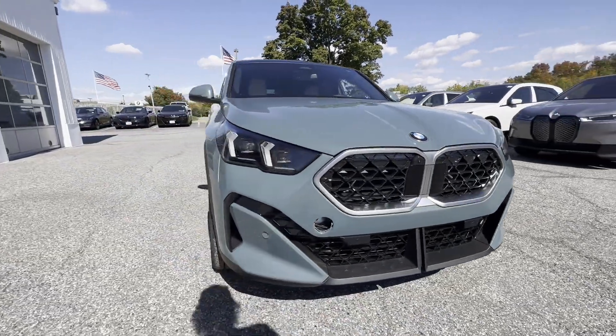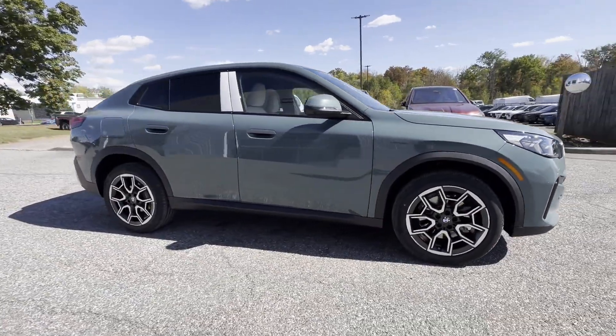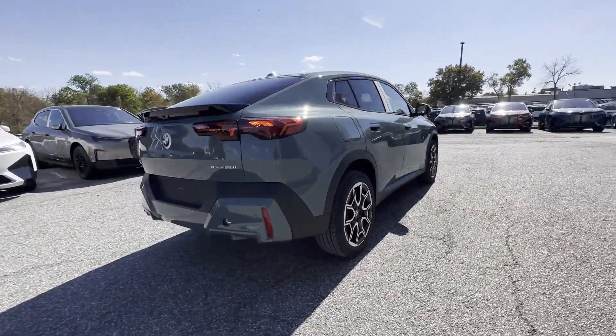2025 BMW X2. This SUV offers space as well as power and performance. Fall in love with its many extra features, which include the following.